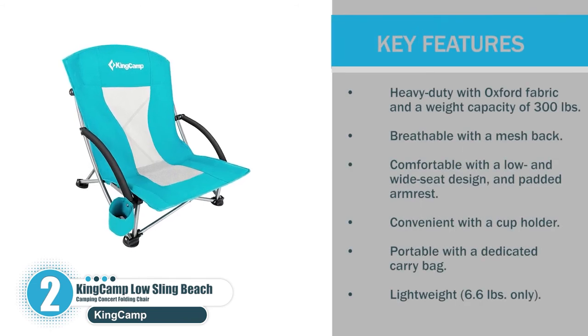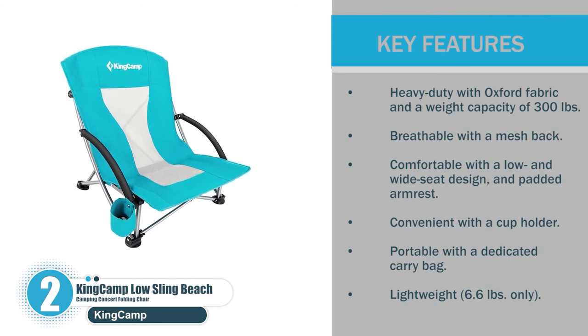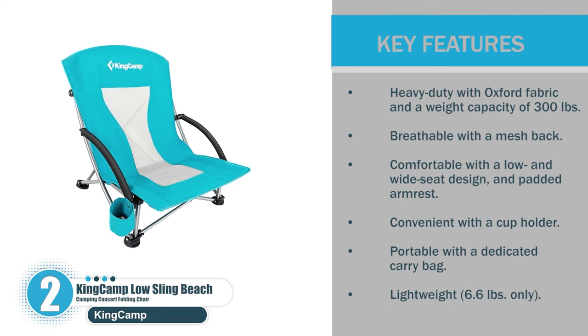Let's check the key features. Heavy duty with Oxford fabric and a weight capacity of 300 pounds. Breathable with a mesh back. Comfortable with a low and wide seat design and padded armrest. Convenient with a cup holder. Portable with a dedicated carry bag. Lightweight at only 6.6 pounds.